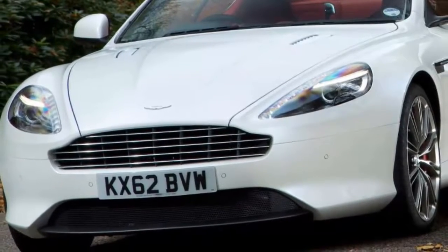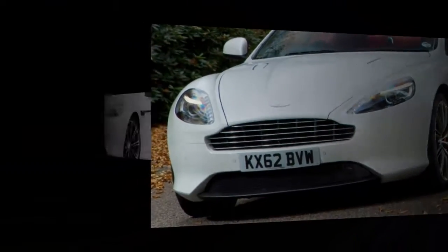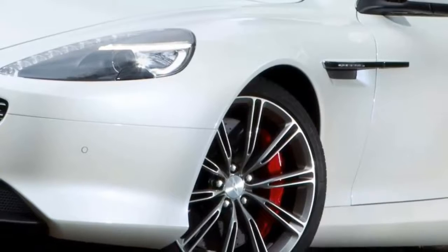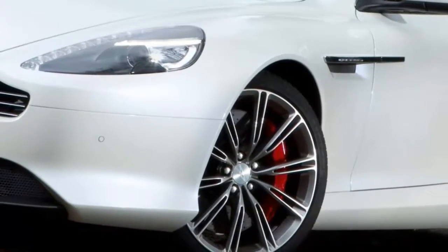VH stands for vertical horizontal and refers to the platform's almost infinite adaptability. The fact that the structure has spawned one car with just two seats — the Vantage — and another with four doors — the Rapide — proves the point well.